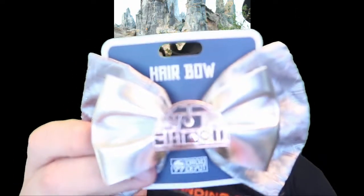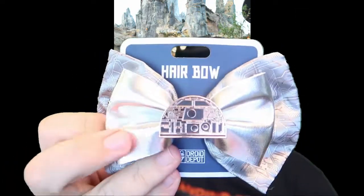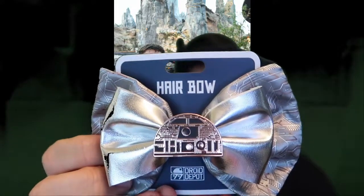From the Droid Depot, Kristen found this really cute R2-D2 hair bow on a gray base and picked that up. She's been picking up a lot of hair bows for the baby. She picked up two of them — one for her and one for the baby, or one for Allie and one for the baby — so they have matching bows.